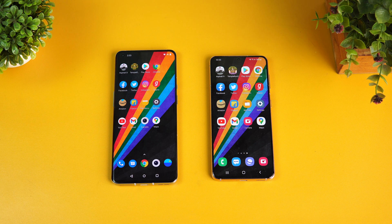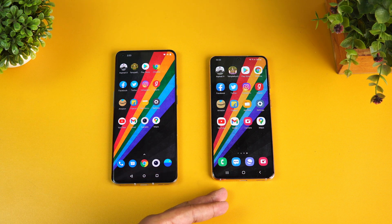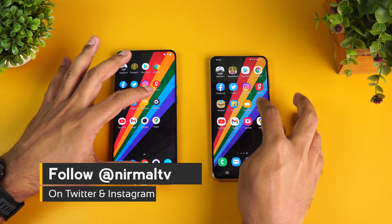Hello friends, welcome to Technique. This is Normal here, and in this video we're going to do a speed test comparison of two smartphones in the flagship category. We have the OnePlus 9 Pro and we also have the Samsung Galaxy S21. Both of these have really powerful hardware, so let's go and see the hardware specs.